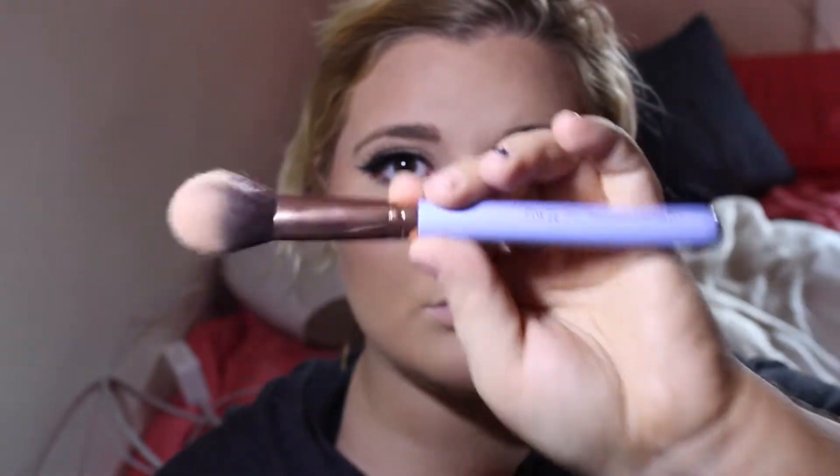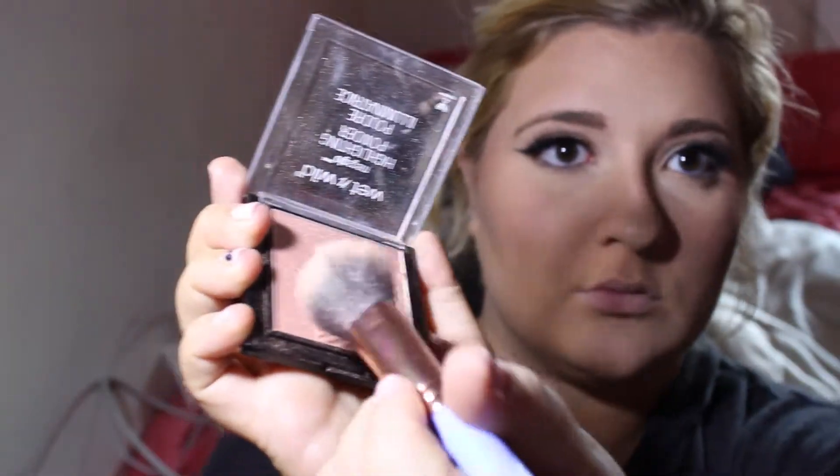Now for my favorite part of makeup ever — highlight! Today I'm going to use the Wet n Wild highlighter. I love this highlighter so much — to me it's a dupe for Jeffree Star. It's amazing, gorgeous, wears great — look at that shine. Yes, it slays.